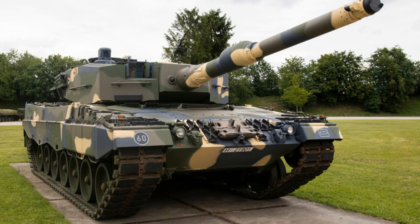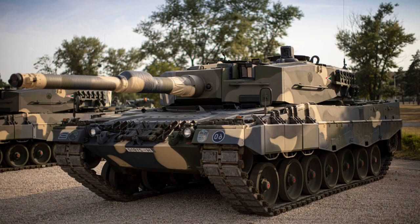The Leopard 2A4 is a German-made main battle tank designed and manufactured by the company Krauss-Maffei Wegmann, the successor of the main battle tank Leopard 1. The version Leopard 2A4 constitutes the basis of today's Leopard family.